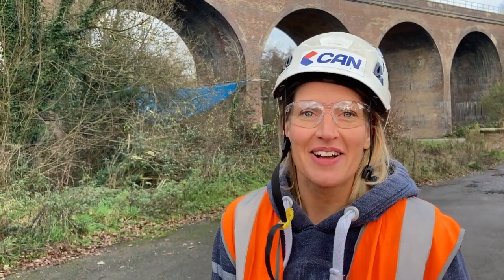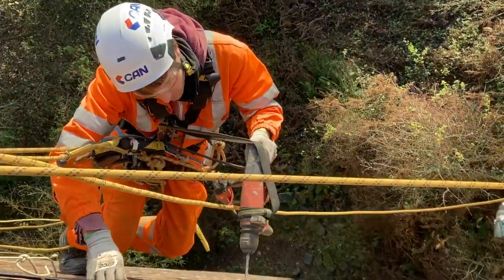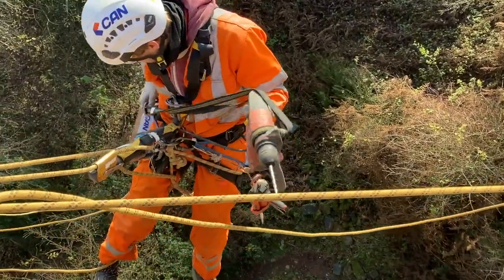How tricky is what they're doing at the moment? Fairly tricky to keep it all in line. Obviously hanging on a rope, small movements can make it quite unsteady, but the guys are pretty comfortable with it so it's going well.